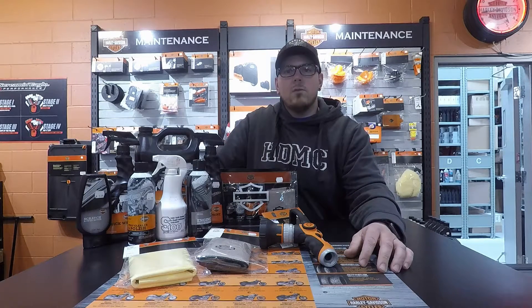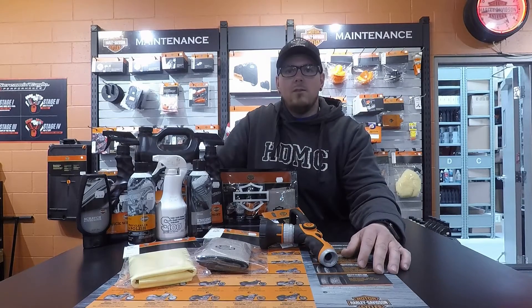Should you have any questions about any of our products whatsoever, please feel free to come into the parts department and we'll answer any of your questions.